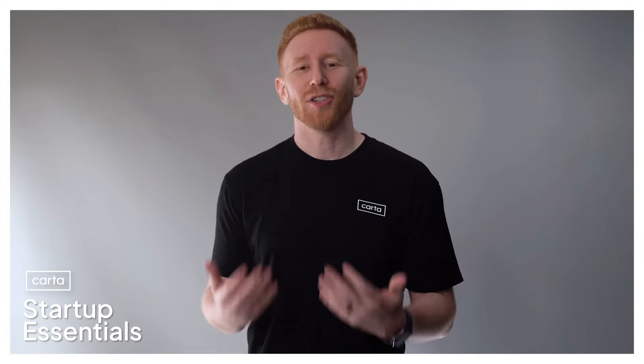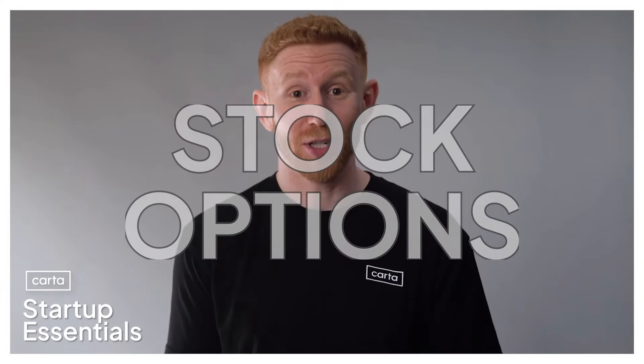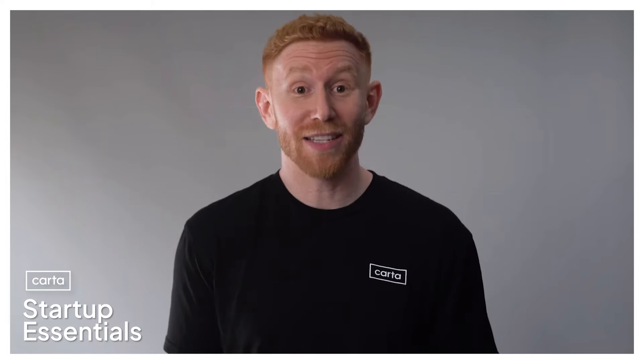Welcome back to Startup Essentials, brought to you by Carta. In this episode, we're going to talk about one of the biggest questions that we hear from new startup founders and employees: what are stock options and how do they work? Working for a startup is cool for a lot of reasons, but one of the biggest is that you're typically granted equity or ownership in the company you work for. Most commonly, especially if you're an employee, this equity is granted in the form of stock options.